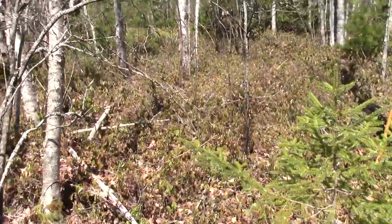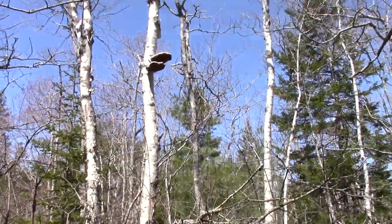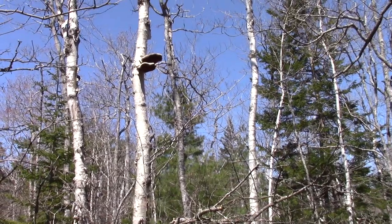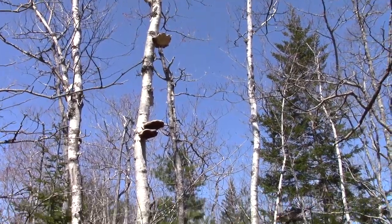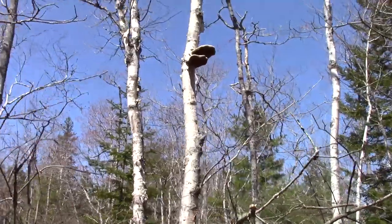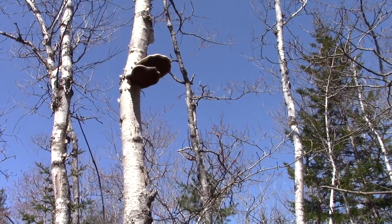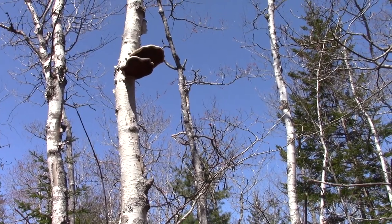A viewer asked if there was any value in collecting birch polypore mushrooms either during the winter or the following spring. I came across some of what looks like last fall's, and maybe the year before's, on this dead birch tree. I've knocked one off to show you, and I'm going to reposition the camera on a tripod to show you what it looks like a year later.